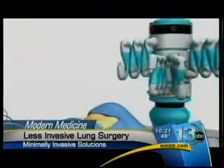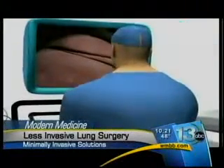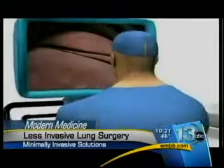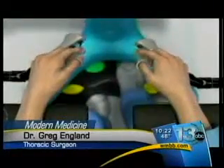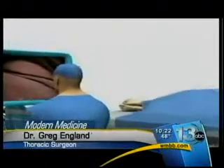The da Vinci robot requires smaller incisions than traditional surgery, and doctors can view the inside of the body using 3D high-definition images. As opposed to previously having a large incision and a hole in the chest, with the robot we're doing essentially the same thing but without a large hole in the chest — just very small incisions.